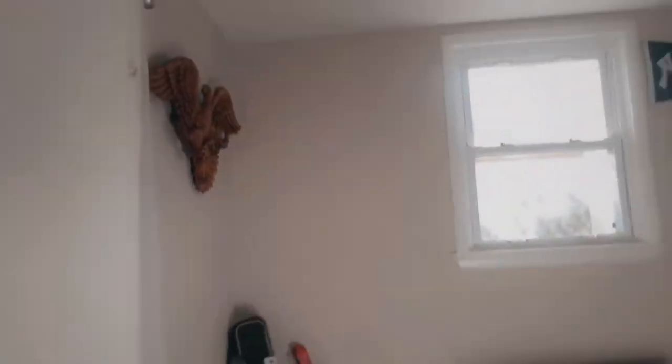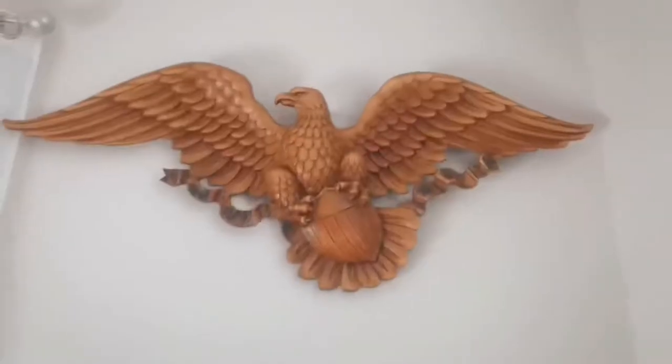Sorry for the bad lighting, but I'm just going to show you what you see when you first walk in. So this is what it looks like. When you first walk in, to your left there's just a closet and we put up white curtains to make it more pleasing for the background of my videos. We just have some stuff on the wall.